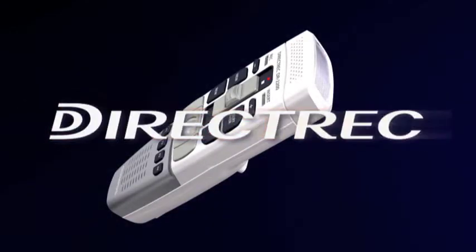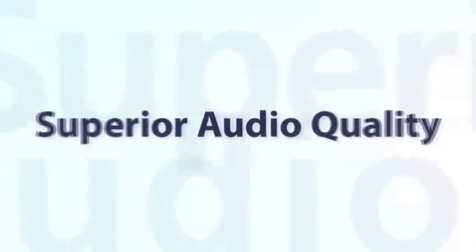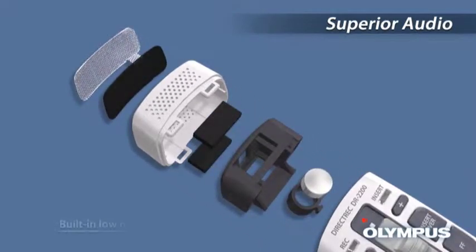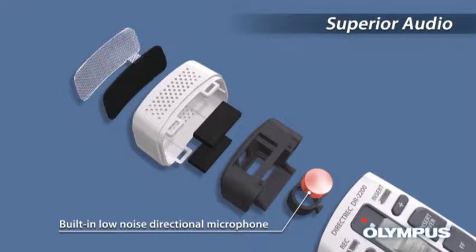Desktop dictation device Direct Rec — superior audio quality. The built-in low noise directional microphone minimizes undesired background noises, realizing recording in high quality.